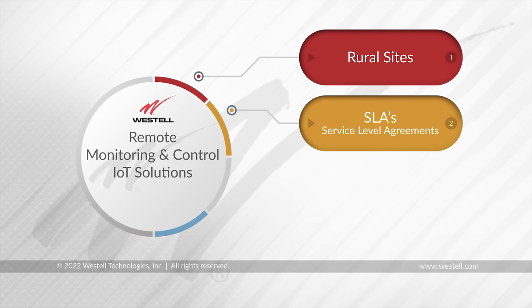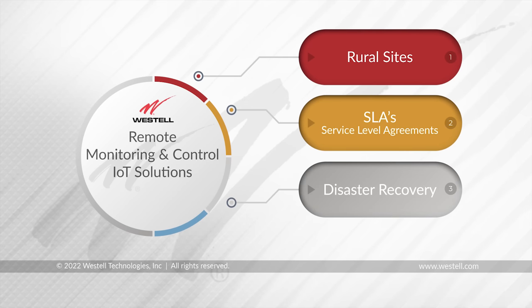SLAs is another one — service level agreements — helping to manage your requirements for your customer. Being able to see an instantaneous alarm and address it immediately is critical to making sure your customer is satisfied. Disaster recovery planning is a big one. There are many events we see on the news all the time — floods, hurricanes, fires — all of these situations could create problems, and many times you don't know what's happening at all your sites at once when a big national disaster is happening.